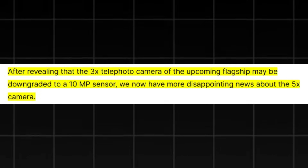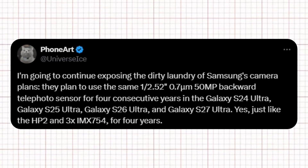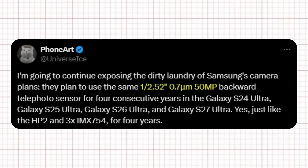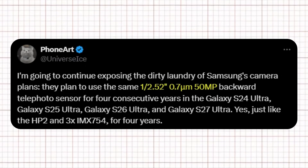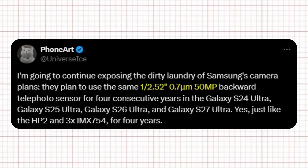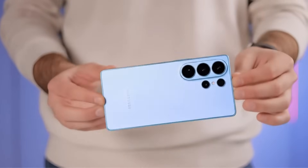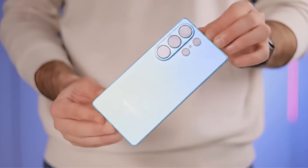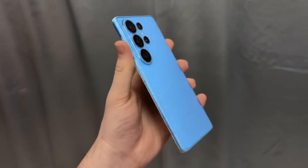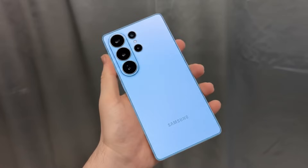After reports indicated that the 3x telephoto camera could be reduced to a 10-megapixel sensor, new information about the 5x camera also raises concerns. According to Ice Universe on X, Samsung plans to reuse the same 50-megapixel sensor found in the Galaxy S25 Ultra for the S26 Ultra's 5x telephoto lens. What makes this more disappointing is that the same sensor was first introduced with the Galaxy S24 Ultra, and Samsung reportedly intends to keep it for the S27 Ultra as well. The potential positive side lies in Samsung's rumored focus on optics — the main camera is expected to feature a significantly wider aperture, and another leak suggests the camera bump could be nearly twice as thick as that of the S25 Ultra.